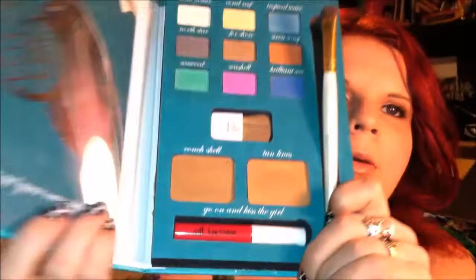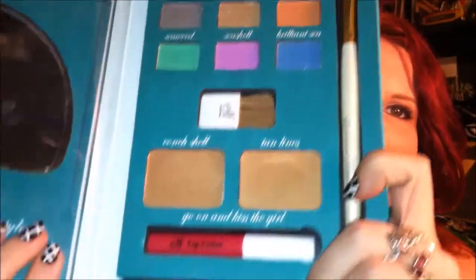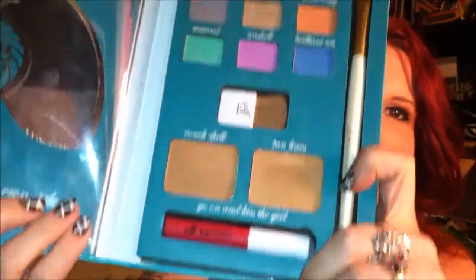This was another one of my favorites — the Ariel Lookbook. Once you open it up you get a brush, bronzers, lip glosses, eyeshadows — it's just a really good packet. To be honest with you, the Conch Shell bronzer is the bomb.com, and I'm going to show you what I'm talking about.